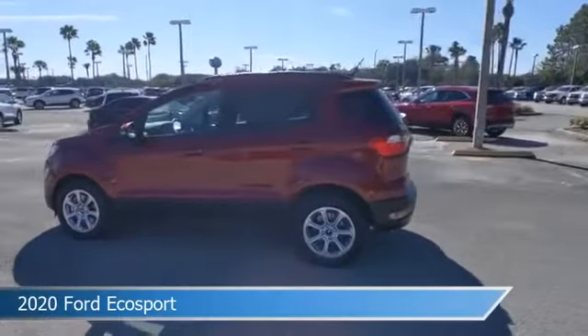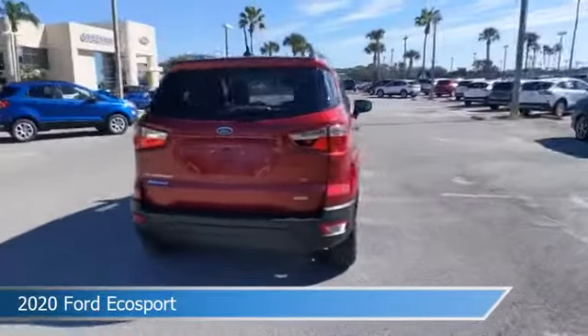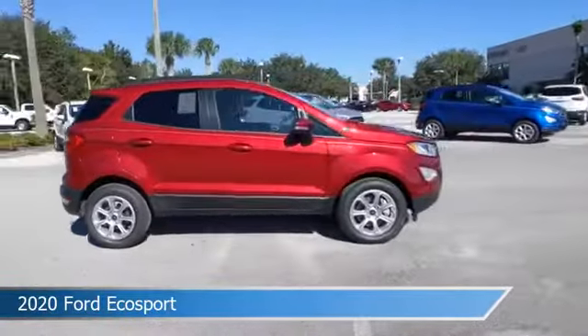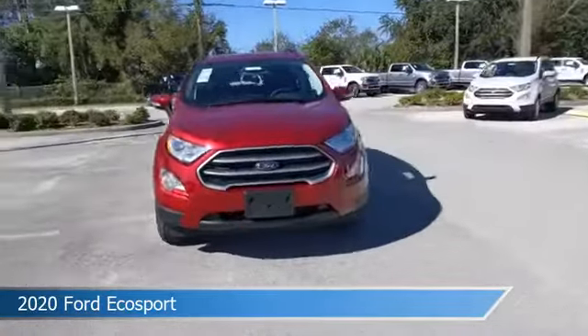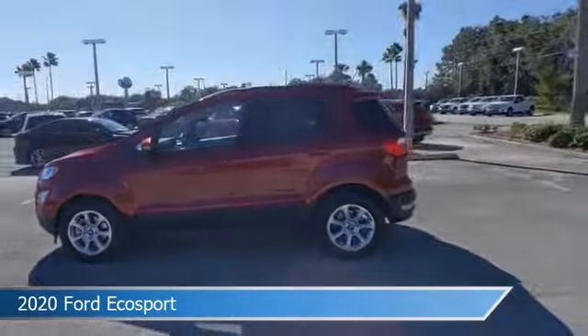Take a look at this 2020 Ford EcoSport. Equipped with an automatic transmission in ruby red metallic tinted clear coat, this car comes with some great features including anti-lock brakes, keyless start, audio controls on steering wheel, auxiliary input and more. Come in and check it out today.